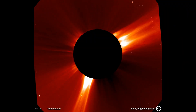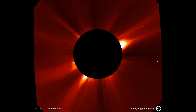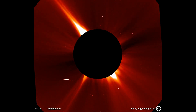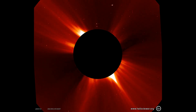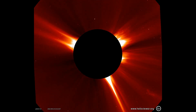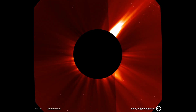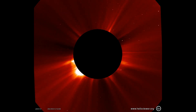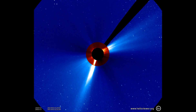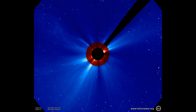Now we look at the inner field of view from the SOHO coronagraph C2, and we will see the launch of some of the coronal mass ejections throughout the month. In this next sequence, I've combined the inner field of view with the outer C3 field of view in blue, which is much larger, and you can actually see how large some of these coronal mass ejections get — many times the size of the sun.